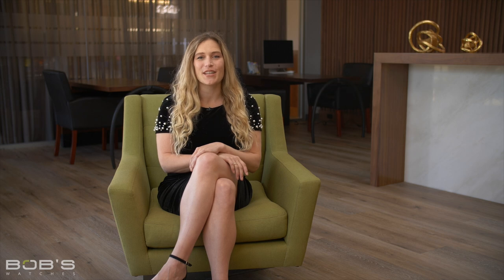Beyond the slightly different case and bracelet proportions, the most significant difference between these two stainless steel Rolex dive watches is all under the hood, with the new Caliber 3230 offering a power reserve that is almost 50% longer than its predecessor.